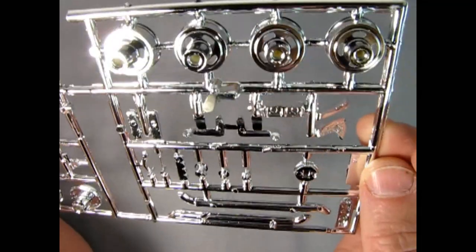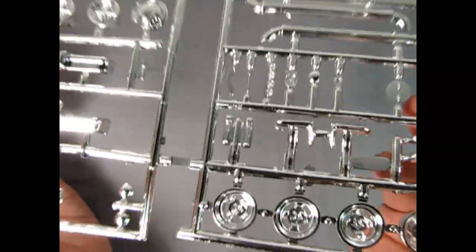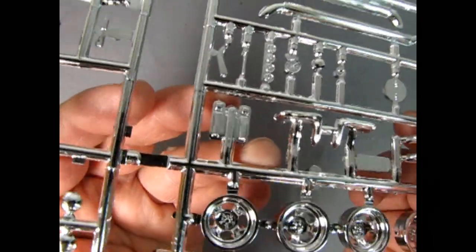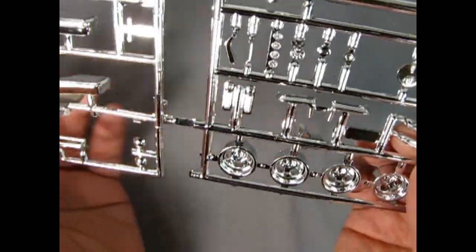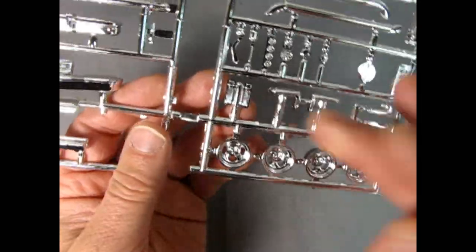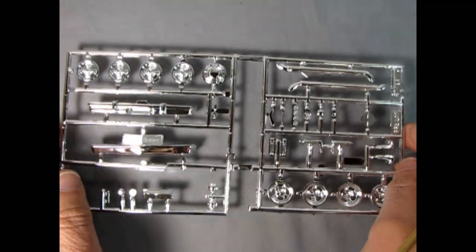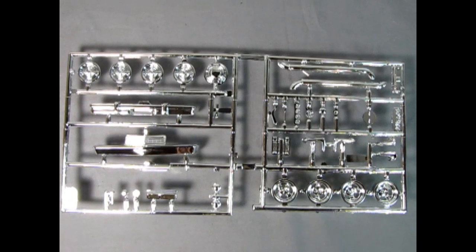There are our rear tail lamps for the little Popper. You'll need to paint those with some Tamiya clear red and maybe wipe off the top so it's got the chrome lines in there. Overall I think the chrome parts tree is the best of all the parts trees.